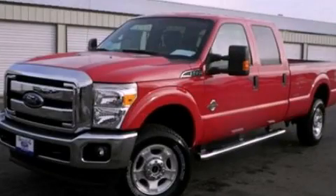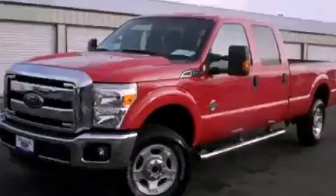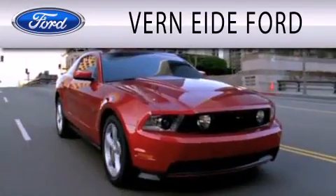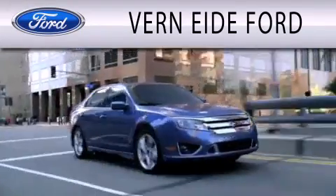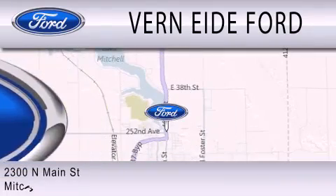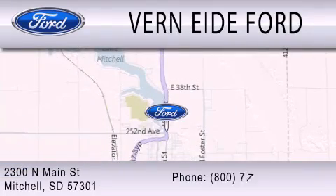Contact us today and schedule your opportunity to see this vehicle in person. Vernity Ford is dedicated to doing everything possible to ensure that the experience you have selecting your next vehicle is as pleasant as possible. We are located at 2300 North Main Street in Mitchell.